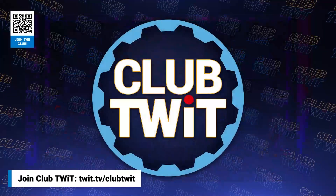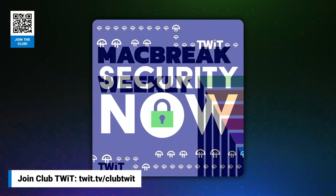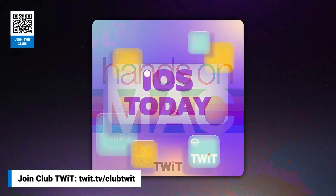Are you a geek? Are you a tech enthusiast? I would love to invite you to join a tech community like no other. You can gain exclusive access to incomparable quality tech content with Club Twit. As a member, you'll enjoy all Twit TV shows ad-free.